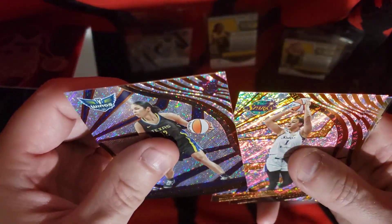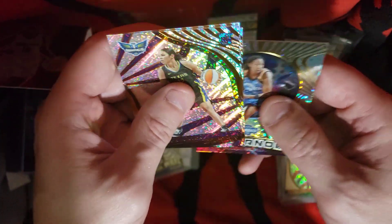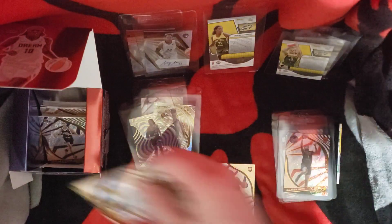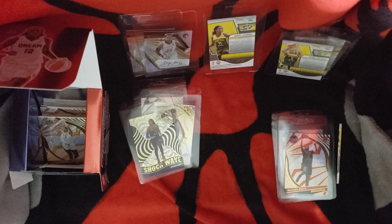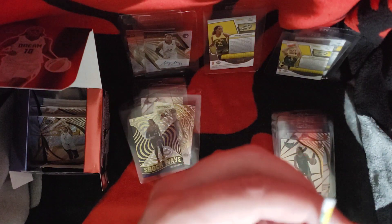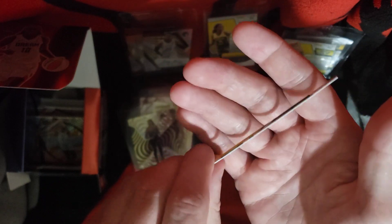Still have a random Veronica Burton rookie base. Got Liz Cambage, Fowles base, Kayla McBride — that's an insert. Supernova of Shamika Hoskins. Astou Ndour, Fowles, Kim Bage, Veronica Bird — and I will sleeve that one because it's a rookie. I do keep her; she was part of one of the three-on-three US FIBA team, along with Lexi Hull and a couple others. I still have no idea which Seattle team this piece of card involved — random sliver from a side.